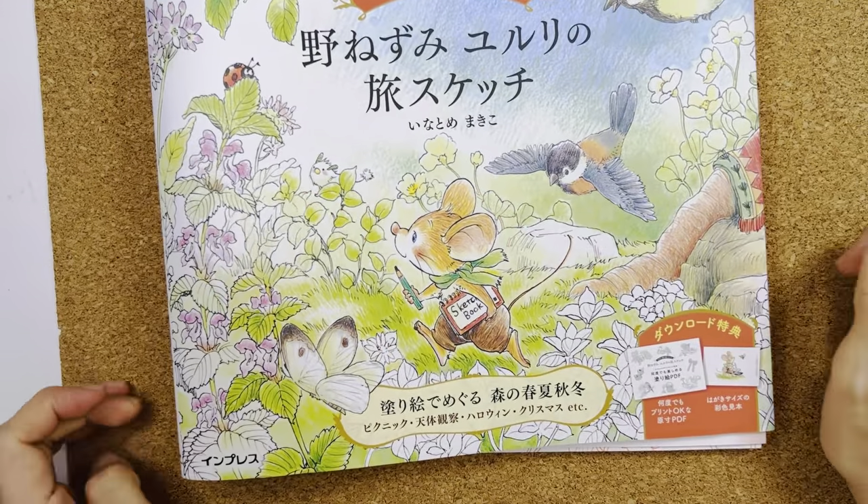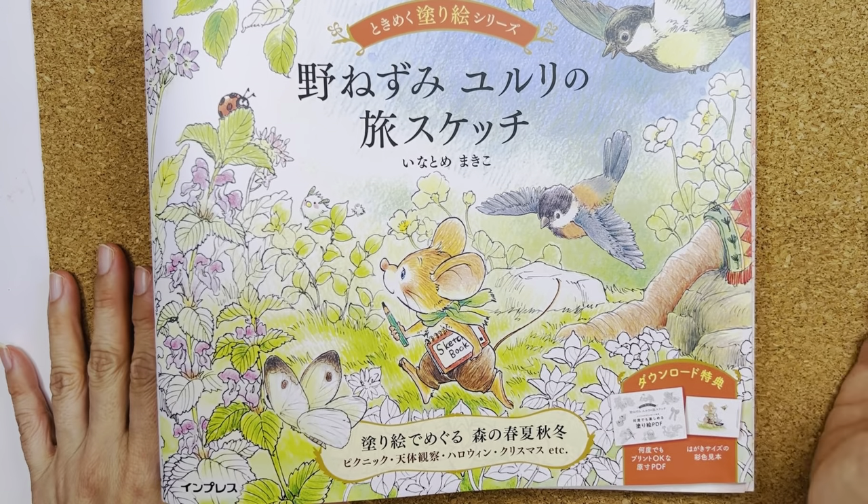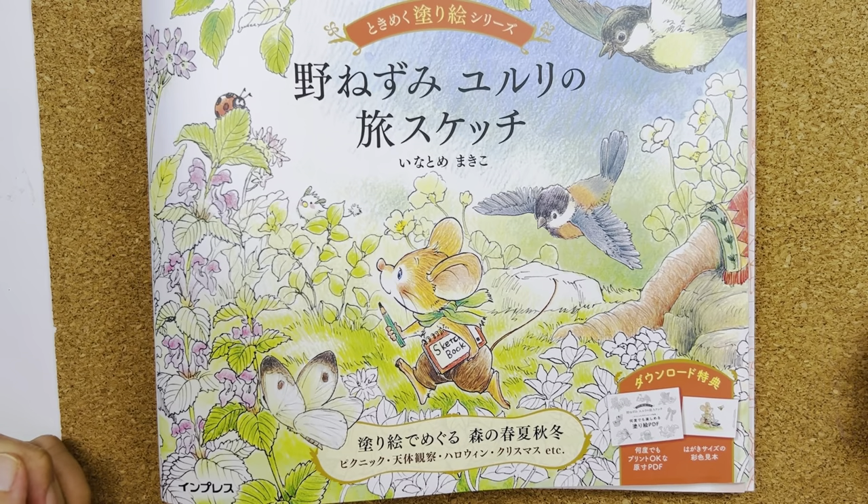That's all I have for you today for this flip through. I hope you enjoyed the video — I enjoyed showing it to you. I'm going to leave the link to where I got this book if you're interested in getting one too. Till then, take care and happy coloring, bye bye!